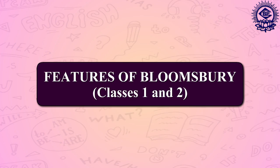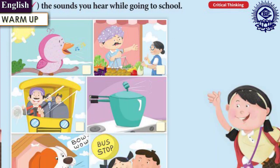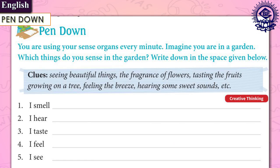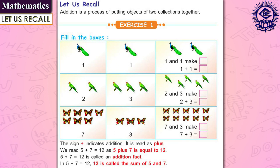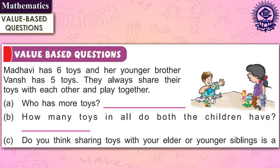Now let's discuss the features of Bloomsbury for classes 1 and 2. The English section comprises a warm-up feature that includes a hands-on activity thematically linked with the text. It also includes the pen-down feature that contains different types of creative writing exercises used in everyday communication. Under the mathematics section, let us recall is a feature that refreshes the concepts learnt in the previous class, and another feature is value-based questions that inculcate moral values in the children.